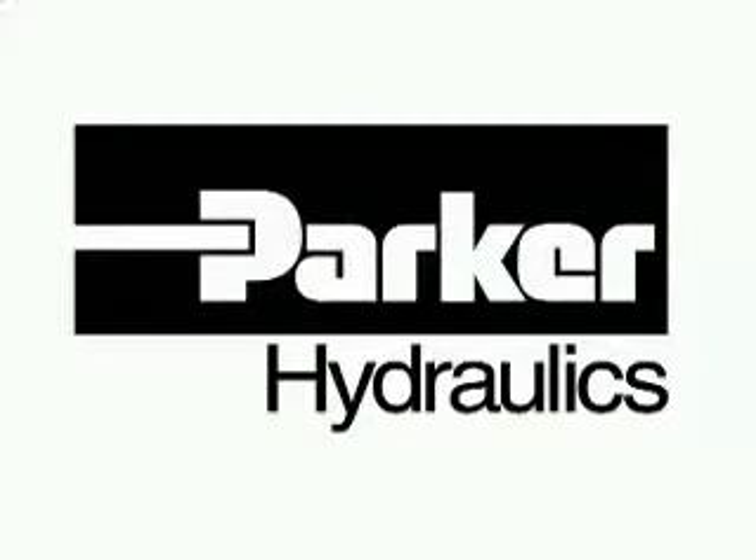Parker Hannafin is the world's leading diversified manufacturer of motion and control technologies and systems, providing precision engineered solutions for a wide variety of commercial, mobile, industrial and aerospace markets.